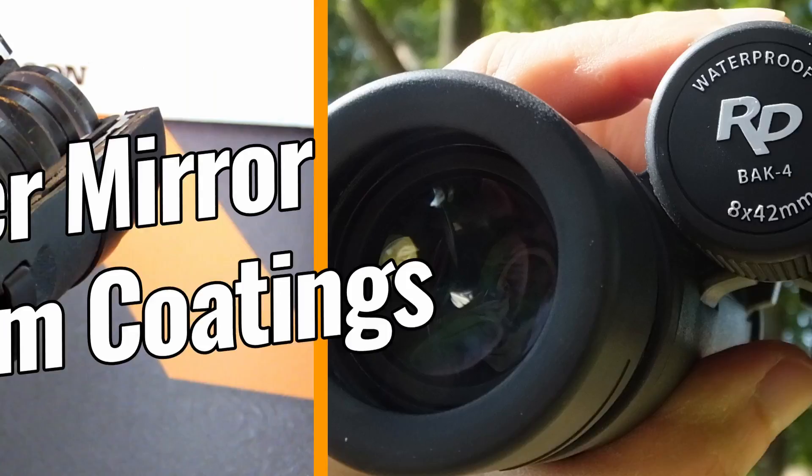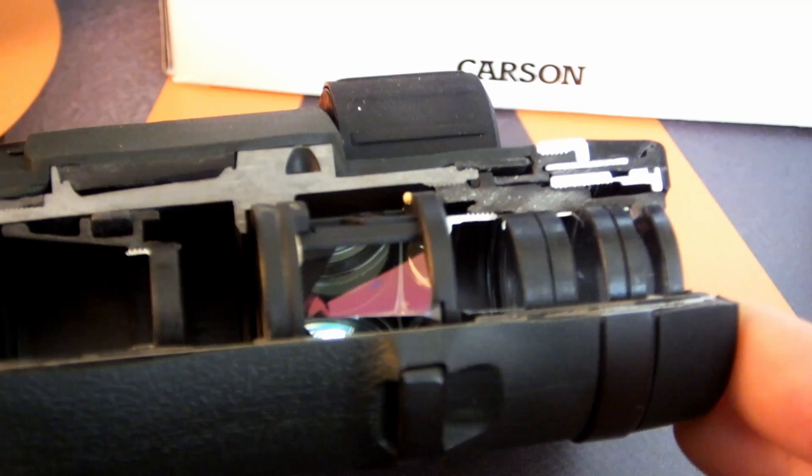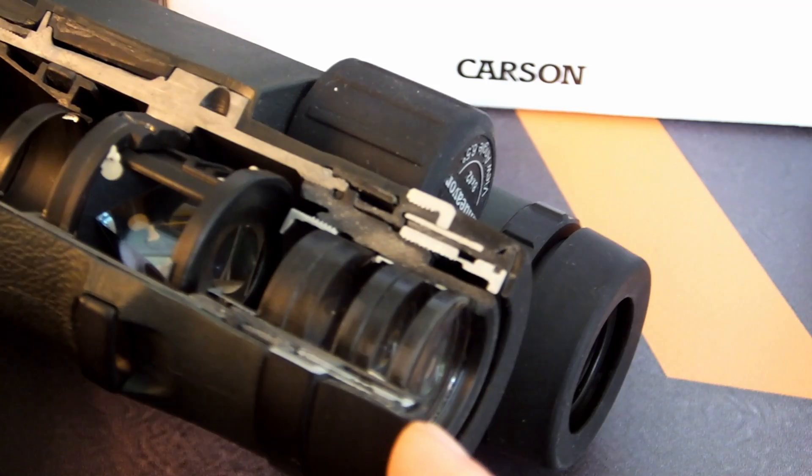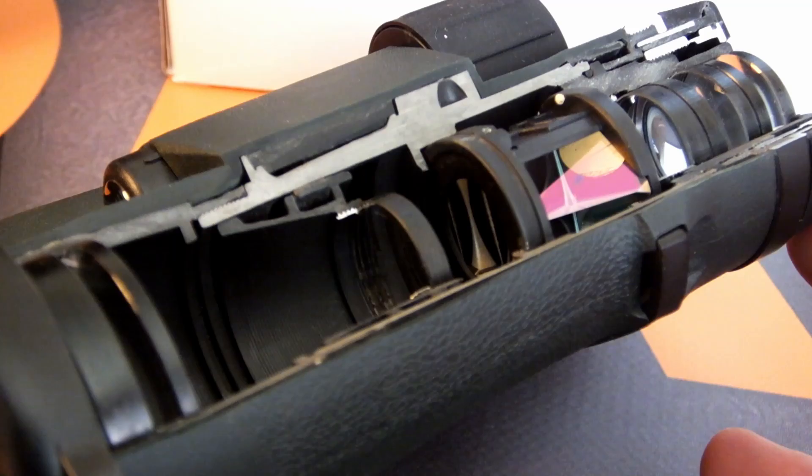Then, rather than just using aluminium mirror coatings on the prisms, which once again is something common with budget binoculars, the Carson RD 8x42 binoculars use silver mirror coatings on its BAK-4 roof prisms. This means that they have a much higher level of reflectivity, and thus once again results in brighter, higher quality views than the majority of their direct competitors at this level — something that I certainly noticed when testing and comparing them against others in this class.